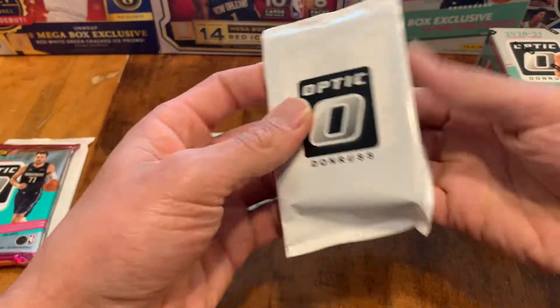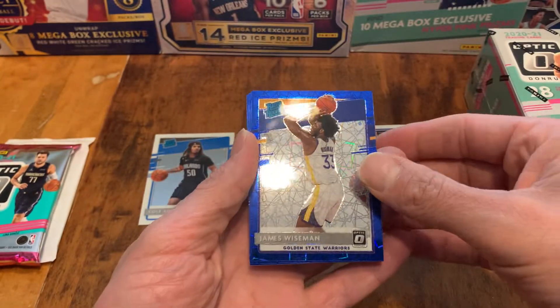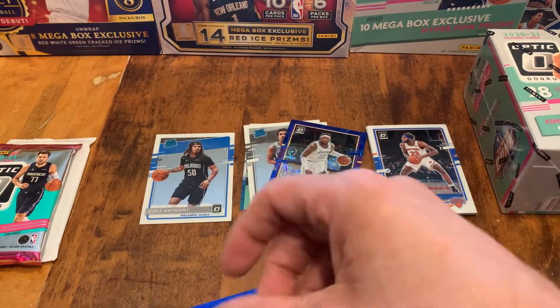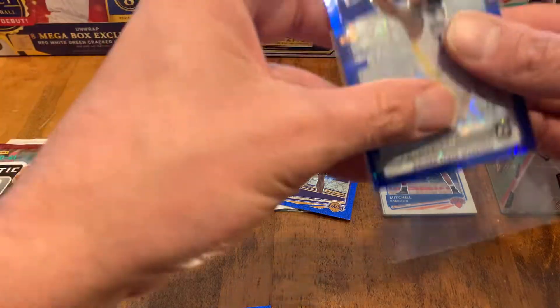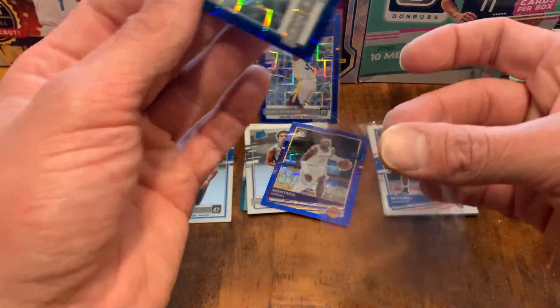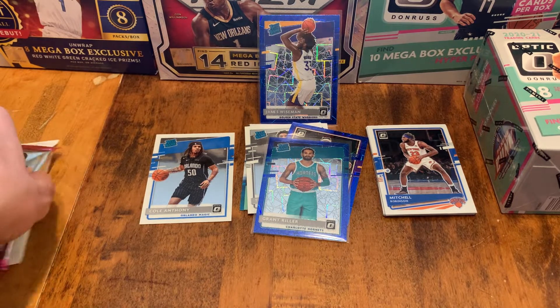Let's do this other one. Let's see what we got out of the velocity packs. Oh, look at that — right on top, a blue velocity Wiseman! Hopefully he'll get some game action soon. A Grant Riller and a Montrezl Harrell. Going to sleeve up that Wiseman — it's a nice one. I still like Wiseman; he just didn't really get much of a chance last year. Hopefully he can get some PT soon because he's been a little injured. Nice to get a couple of Rated Rookies, a Blue Velocity, and a good one in Wiseman.